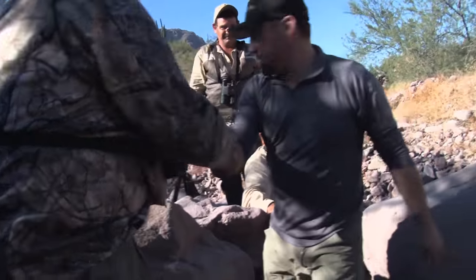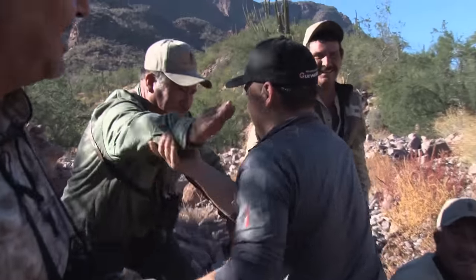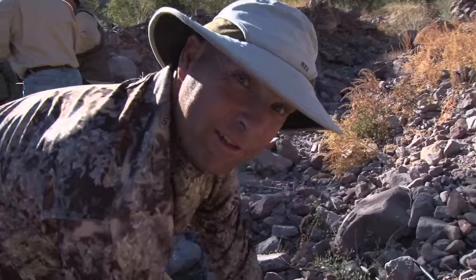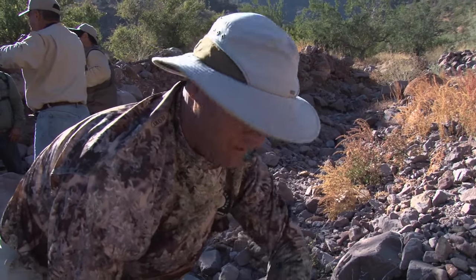Mike just killed — pretty excited. It's 2:20 right now, killed at like 2:10. I'm getting ready to go up after him. I believe the shot was 565 — center punched him. Pretty excited. High 160s — 168, 170 — we'll see a little more when we get up there, but he's a great ram.